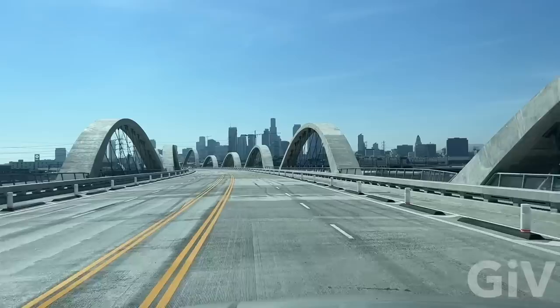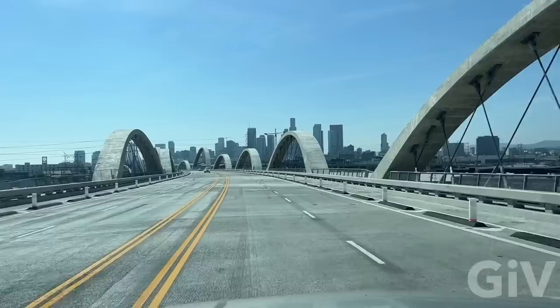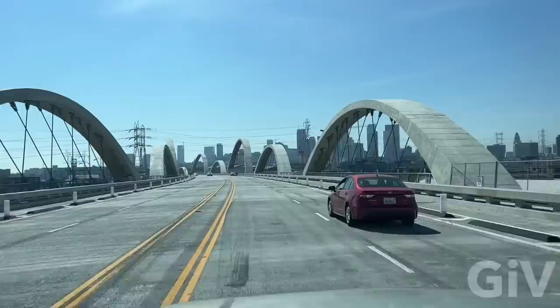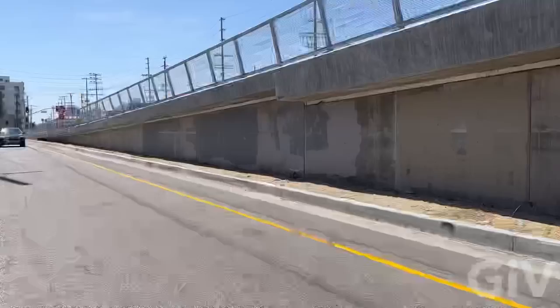If you keep going on 6th Street all the way down to downtown Los Angeles, you end up on Skid Row. This is such a long straight road that just invites you to go fast — I understand when people speed up here, it kind of reminds me of a racetrack. Even though the stairs are not open yet to the bridge, they already put graffiti up here. You can see they've already painted the graffiti over on the new 6th Street Bridge.